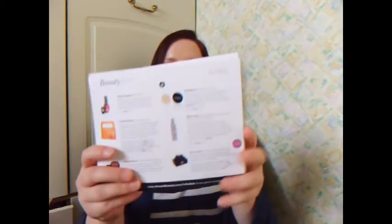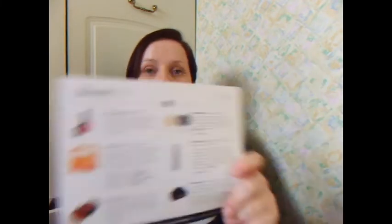You get these little cards to tell you what your items are, and again on here it's got the prices of the full-size products and also discount codes, which is really good. And then you've got an extra card that tells you a bit more about one of the products. I'll show you that when I show you the product.